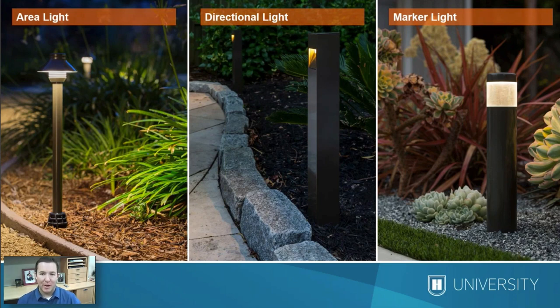The second category is a directional path light — used when you want the light to go to a specific place while the fixture is installed off the path. This gives zero backlighting, which may be preferred to reduce light trespass onto neighboring property, to avoid drawing attention to an unattractive landscape behind, or to increase the safety factor by getting more light directly onto the path.